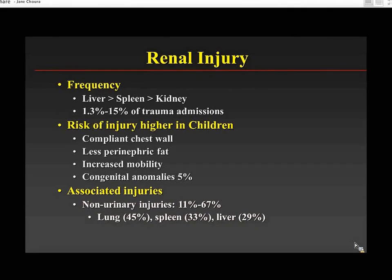Kids are at a much higher risk for renal injury than adults because they have a compliant chest wall, less perinephric fat, and the kidneys are more mobile in children than in adults. There's also a frequency of about 5% of congenital anomalies. Renal injuries are often associated with non-urinary injuries in anywhere from 11 to almost 70%, including lung, spleen, and liver.